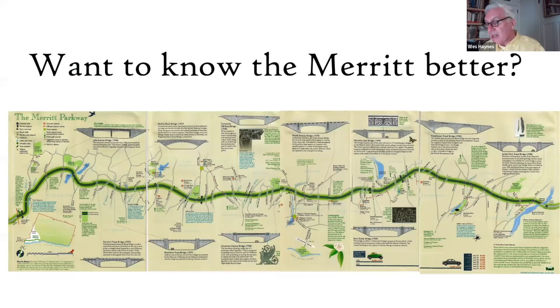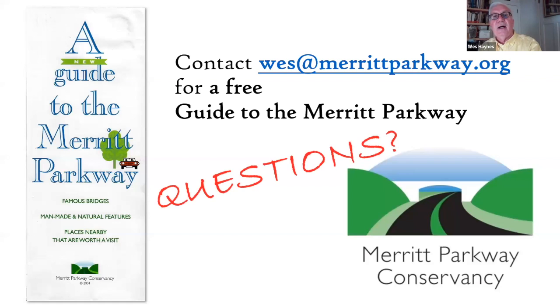That's the end of my tour. If you want to know the Merritt better, the Conservancy publishes a guide to the Merritt Parkway that talks about the history of the bridges, some anecdotes, and names all the bodies of water that you cross. If you'd like a free copy, just contact me at my email address and I will be happy to put one in the mail — I'll need your mailing address. You can enjoy the parkway and keep it in your glove compartment. I can now take questions.